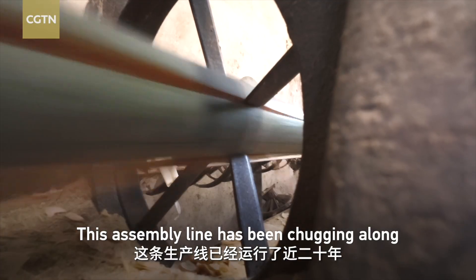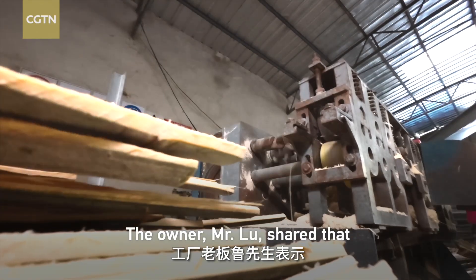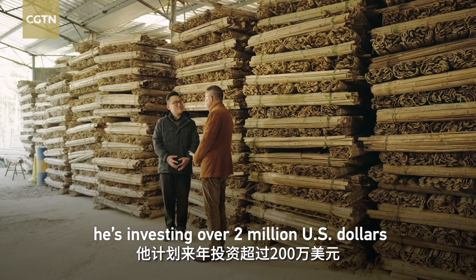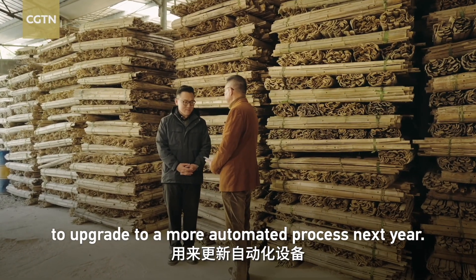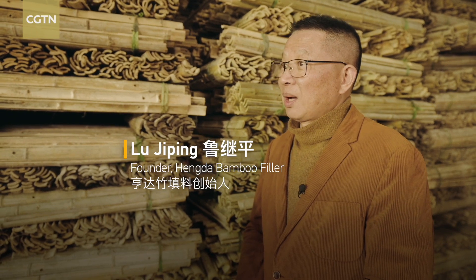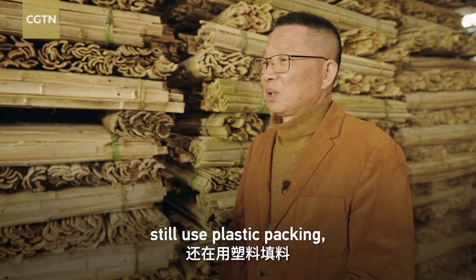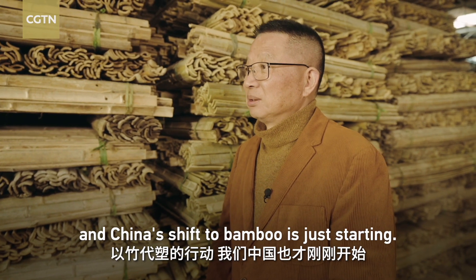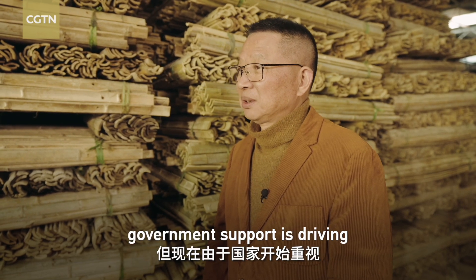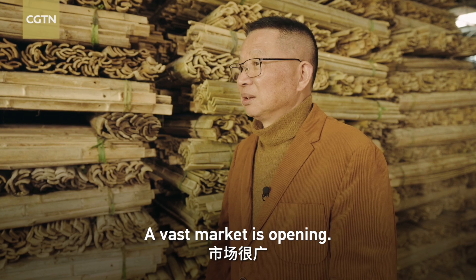This assembly line has been running for nearly two decades. The owner, Mr. Lu, shared that he is investing over 2 million US dollars to upgrade to a more automated process next year. Over 70 percent of power plants globally still use plastic packing, and China's shift to bamboo is just starting. While adoption is currently limited to small private plants, government support is driving large power companies to promote it. A vast market is opening.